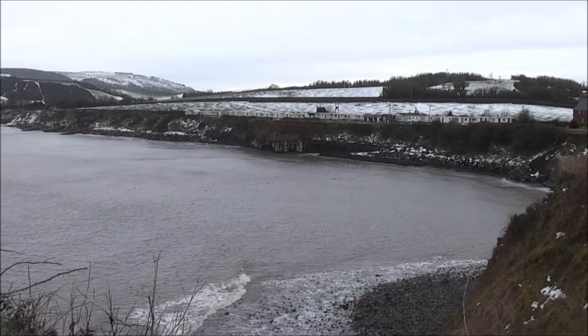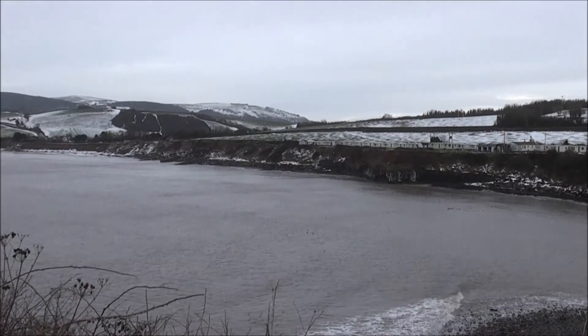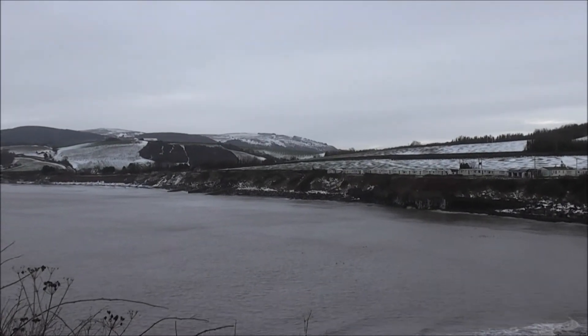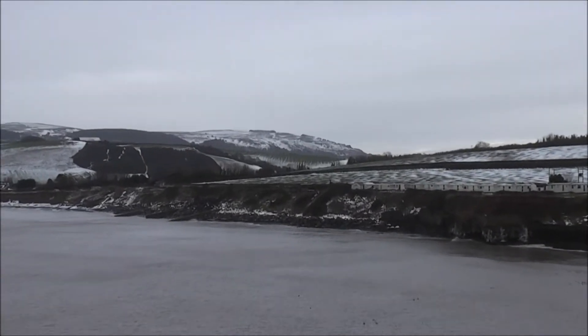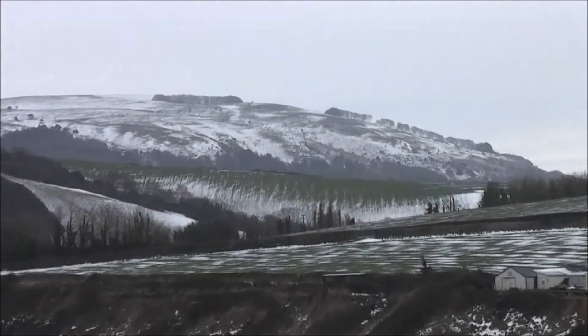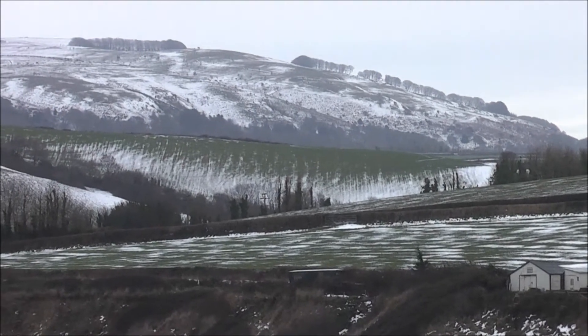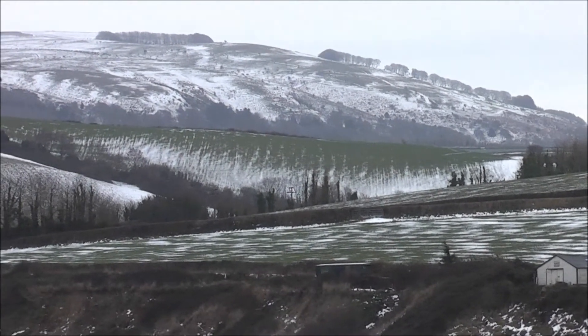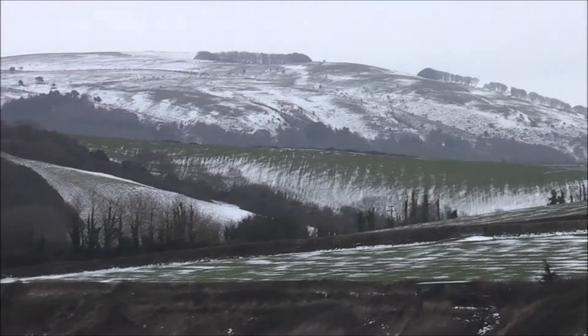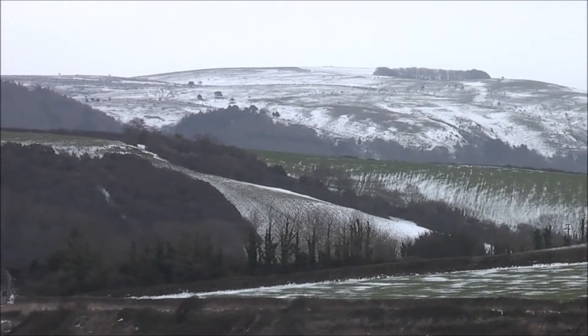When the train first appears from Williton, it'll come from this direction. You might not hear it, but I should see the steam as it comes through the valley, pushing down a foot halt up.